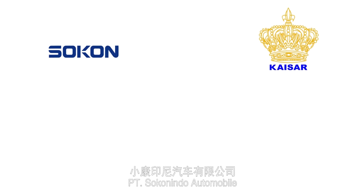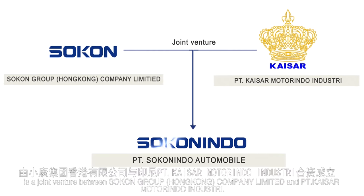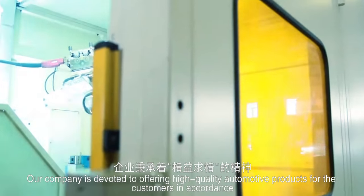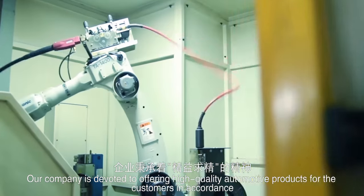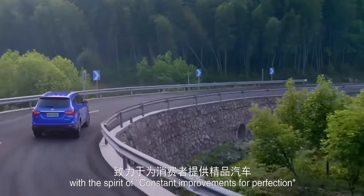PT Sokonindo Automobile is a joint venture between Sokon Group Hong Kong Company Limited and PT Kaisar Motorindo Industry. Our company is devoted to offering high quality automotive products for the customers in accordance with the spirit of constant improvements for perfection.